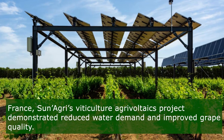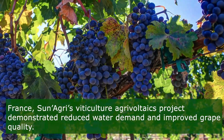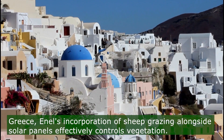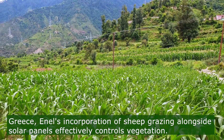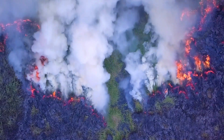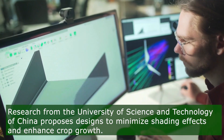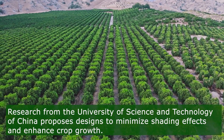In France, SUN-AGRI's viticulture agri-PV project demonstrated reduced water demand and improved grape quality through dynamic agri-voltaic systems covering vines. In Greece, ENEL's incorporation of sheep grazing alongside solar panels effectively controls vegetation, reducing operating costs and acting as a natural firebreak. Additionally, research from the University of Science and Technology of China proposes designs to minimize shading effects and enhance crop growth in agri-voltaic settings.